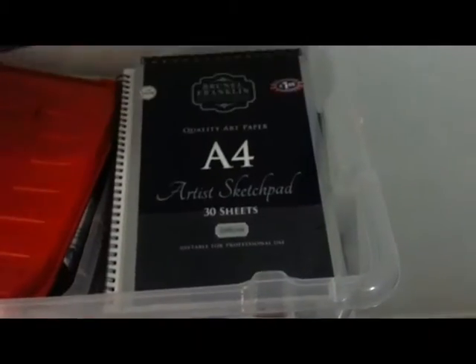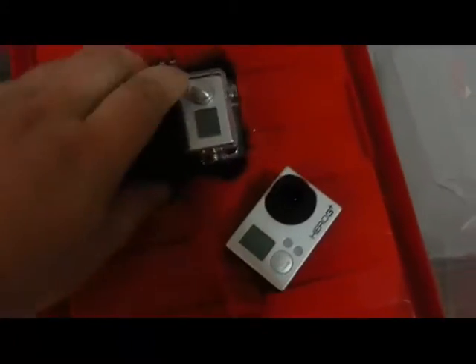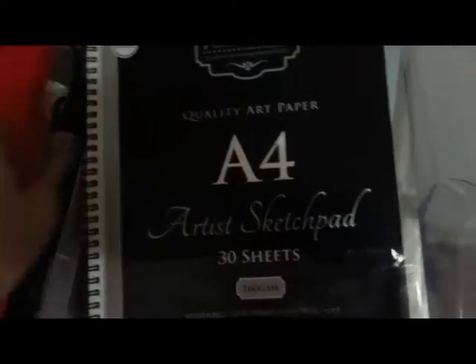Now we're into the next box of tricks. What we have in here should be my GoPros — I have a couple of GoPros. Very good cameras. These are the silver edition. This one's got what they call a wind cap, which is basically a wind mic on the back of it. I've got two waterproof cases, they fit on my cycling helmet, they've got different harnesses for it. I'm going to be doing more with those.